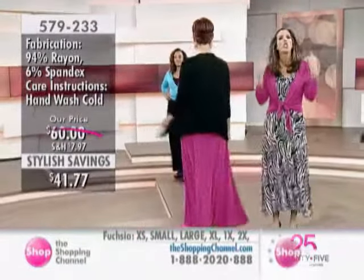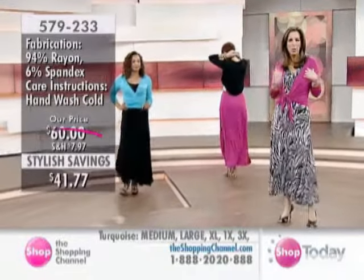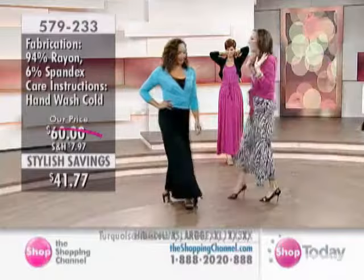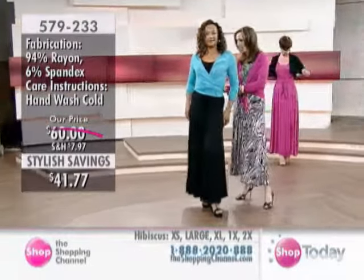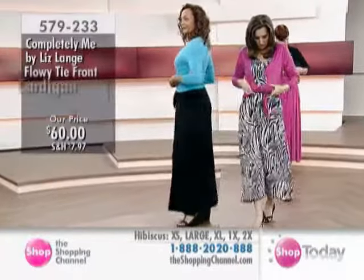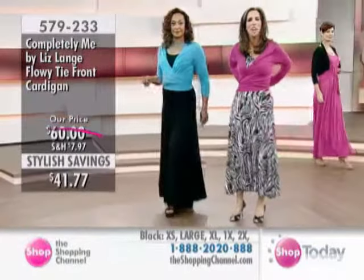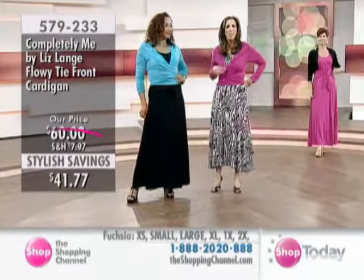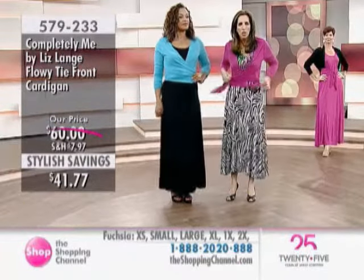Don't get caught up in matchy-matchy — that's one way to go. Look how beautiful color looks over print, and color looks with each other. I love what Kathy has done — she's just taken these two points and tied them in the back. She looks like a dancer, almost like she's right out of Black Swan. You just take these and tie them in the back, and then you've got this fabulous top. So it's really three ways to wear this one sweater.